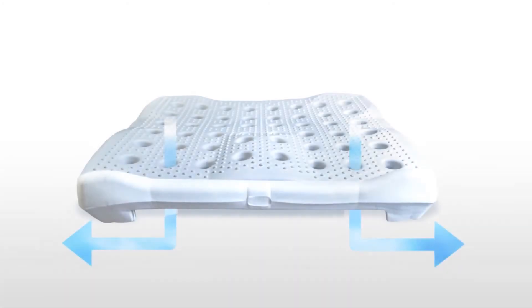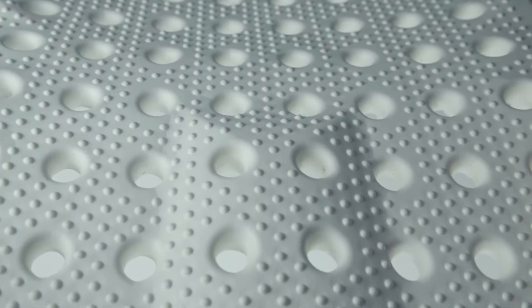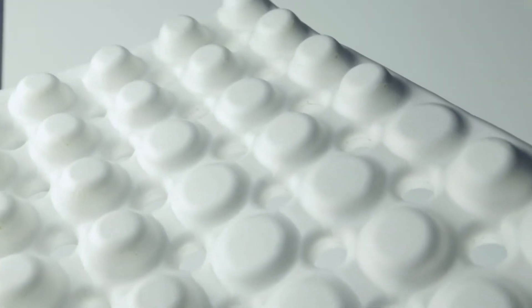One of the big benefits of the ergo seat is the airflow properties. The holes allow you to dissipate the heat from your body. The pillars don't collapse, which allows for air movement.